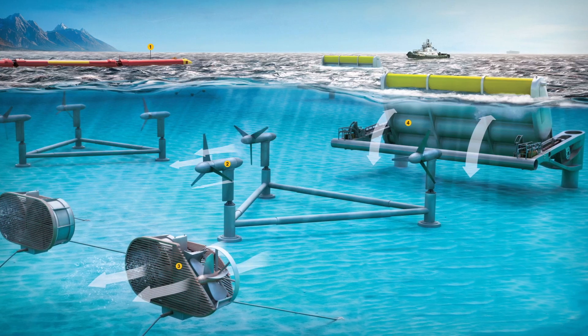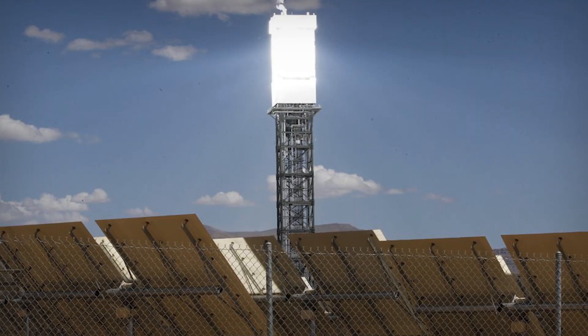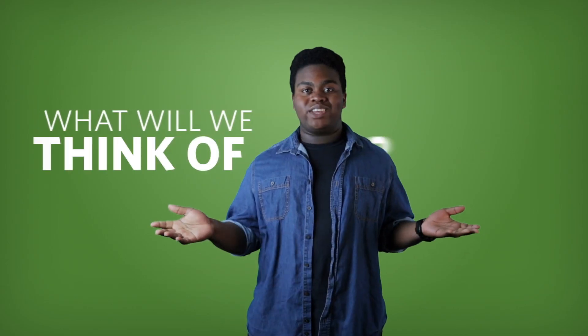It's hard keeping up with all the new clean and green technologies for generating renewable energy. There are so many awesome innovations with great potential — wave and tidal energy, bird-proof wind power, paint that gathers solar energy. What will we think of next?